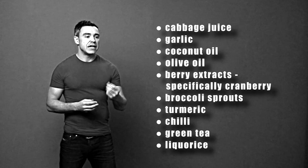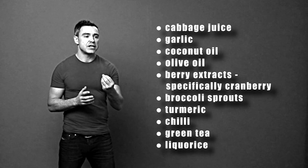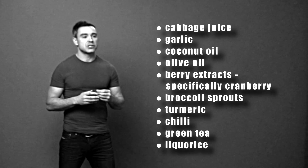And finally we have licorice. You can get licorice in sweet shops, as long as it's really good quality salted licorice. We know for a fact that licorice can actually help not only to kill H.Pylori but also soothe and calm the stomach tissue down as well.